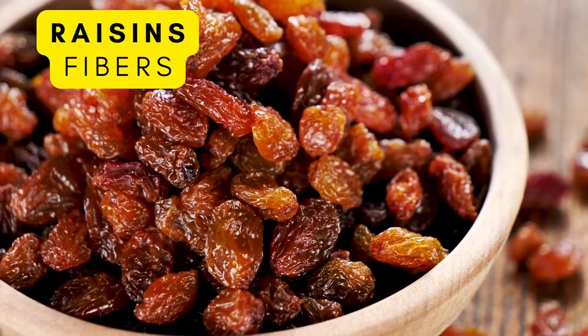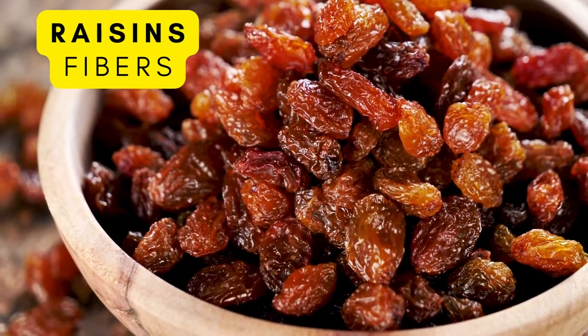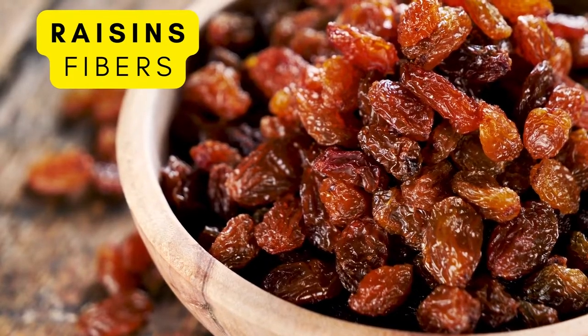Last but not least is raisins. They offer a lot of soluble fiber, which is a great prebiotic, and they also help promote gut health. They are high in sugar though, so keep an eye on how much you're eating.